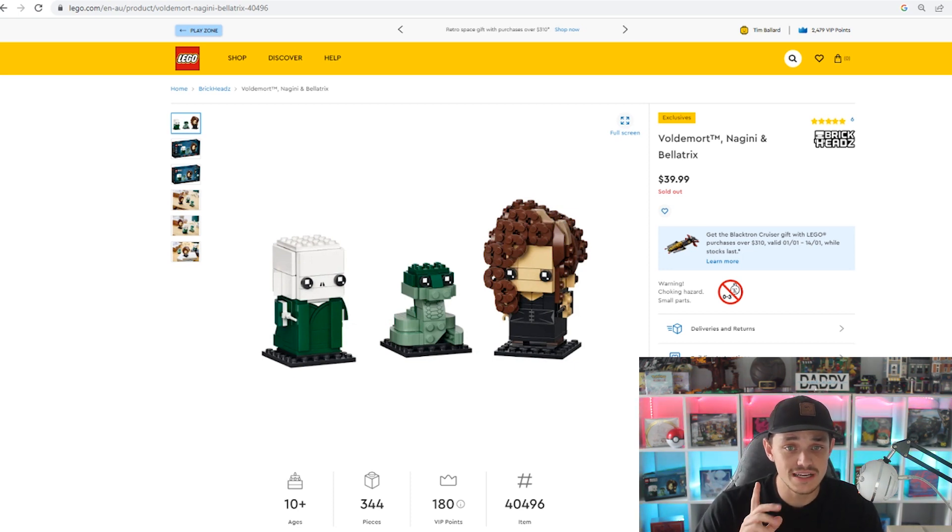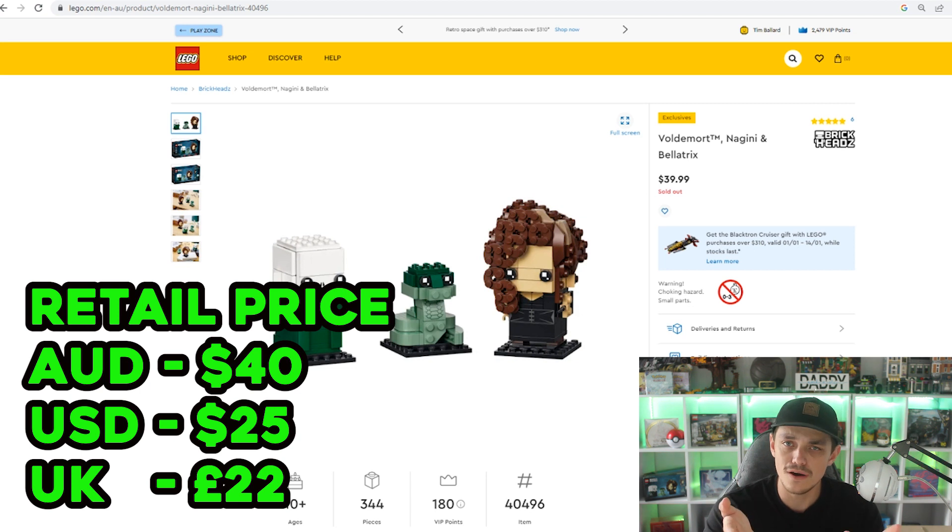The first one is Voldemort, Nagini and Bellatrix — set number 40496, 344 pieces, part of the Brickhead theme, sub-theme Harry Potter slash The Wizarding World. In Australia this retailed for $40, in the US it was $25, and the UK was £22.